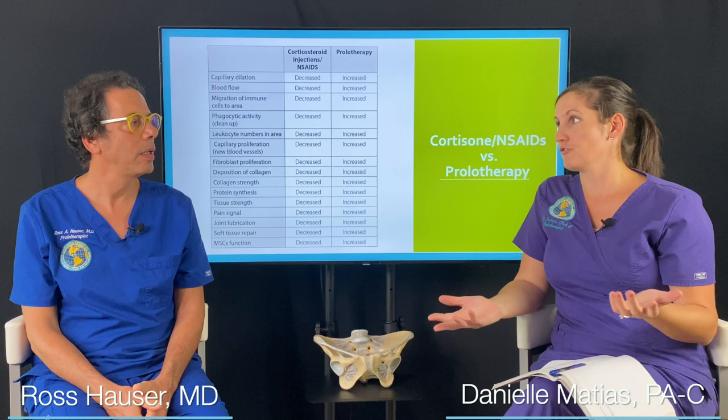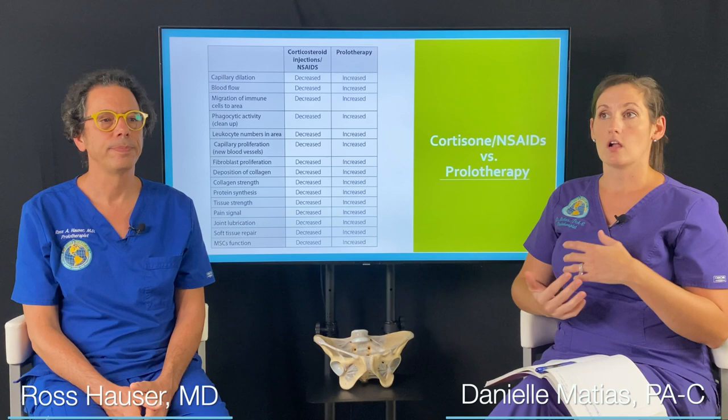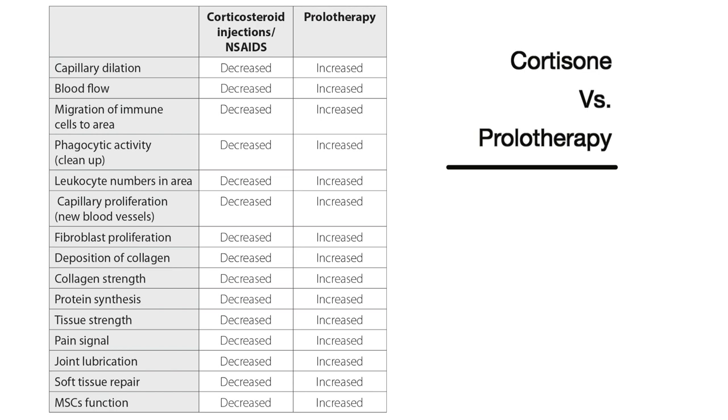A lot of times I'll have patients that have maybe already undergone cortisone before seeking out prolotherapy, or they'll come into our office trying to understand what the difference is. They're opposites. Cortisone, commonly called steroid injections — people don't know this — actually causes more degeneration in the structure or the joint in which they're injected, where prolotherapy causes regeneration.